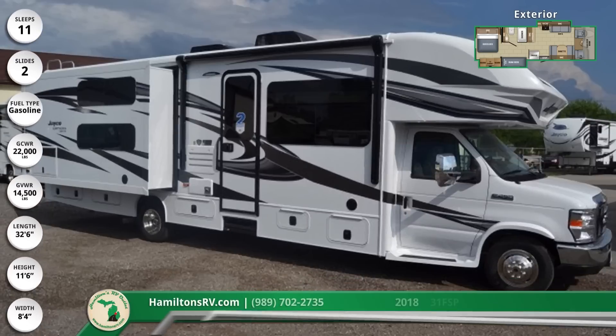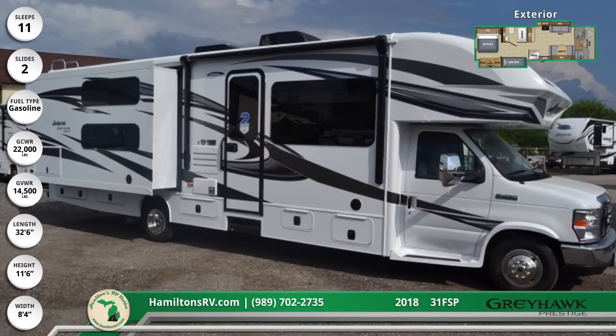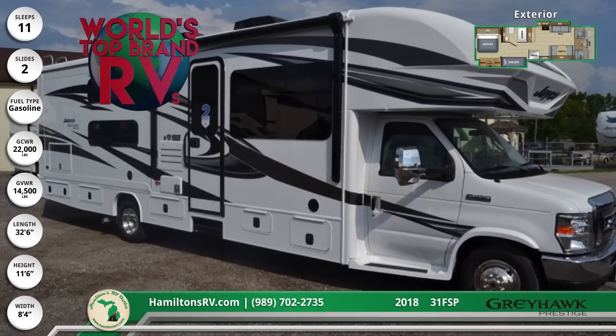This is a Class C Motorhome based on a Ford E450 heavy-duty single rear axle chassis with a gasoline engine, six-speed automatic transmission, and reinforced J-Ride Plus suspension.